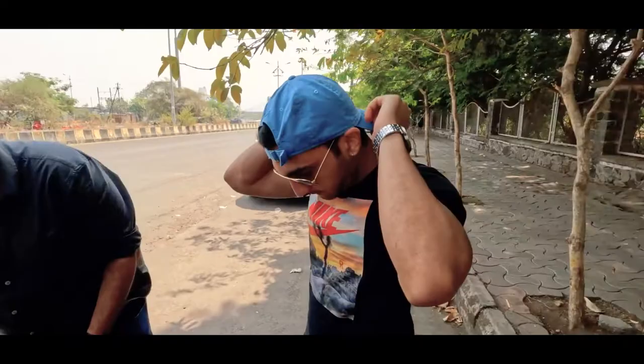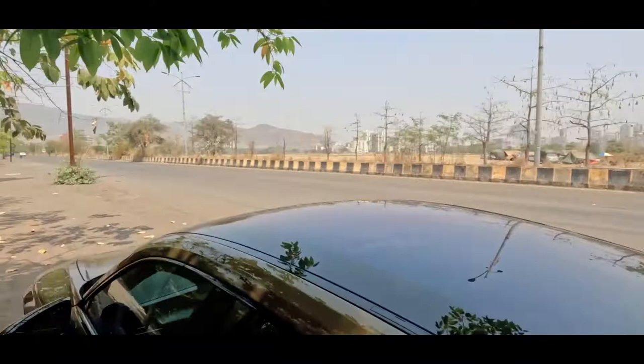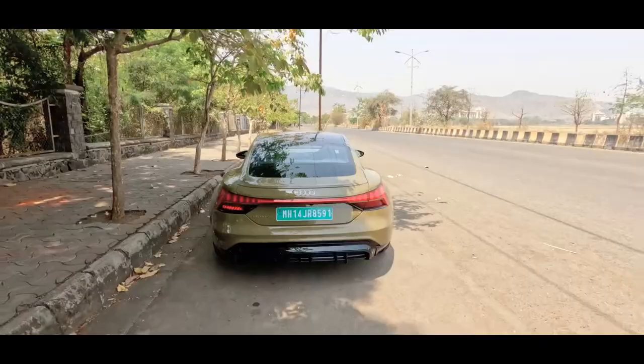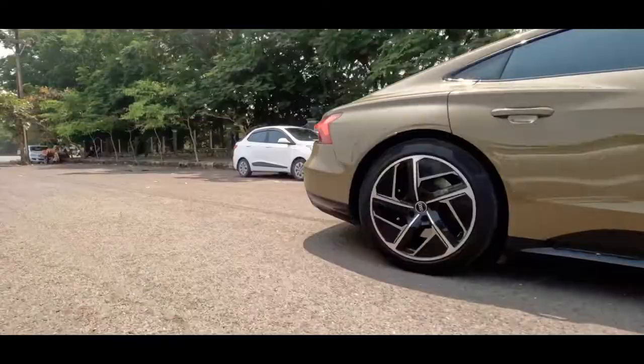We're just prepping for the content shoot. Daksh, you've been following us all the way from Bandra to Navi Mumbai and you've brought us to this amazing road. What's your first impression of the car? It's a stunner - yeah, totally, there's nothing else like it.